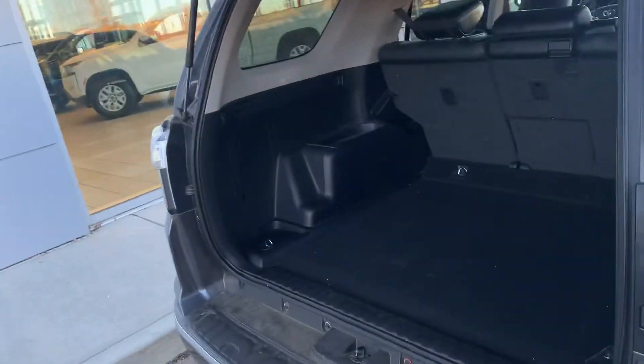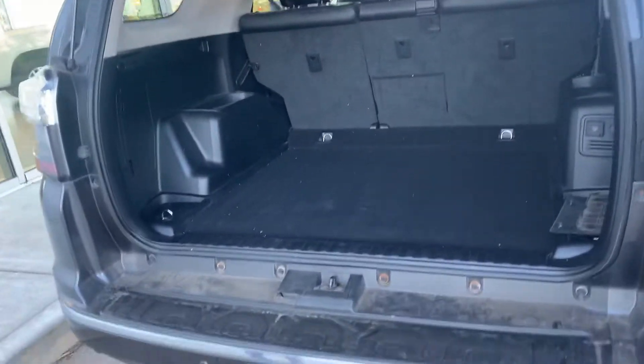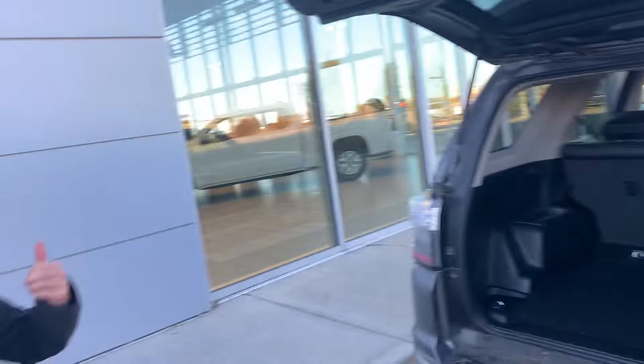Coming in the back, it does have the tow package and everything like that, and a ton of cargo space. Please let me know if you want to come check this out, let Trevor know. Definitely, we'd love to earn your business. Thanks so much.